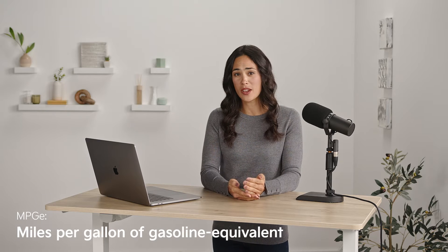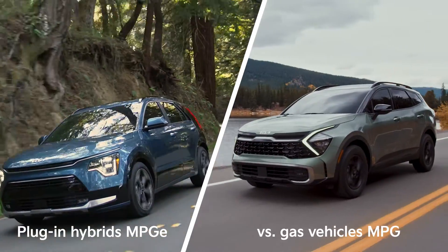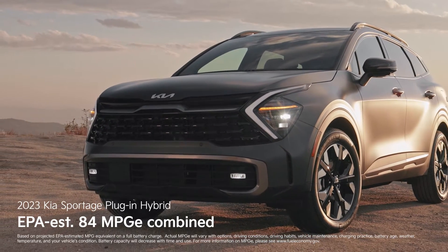MPGE, which stands for miles per gallon equivalent, is also commonly used. This is the EPA's metric for comparing the efficiency of plug-in hybrids to gas vehicles. For example, this Sportage plug-in hybrid gets 84 MPGE combined.